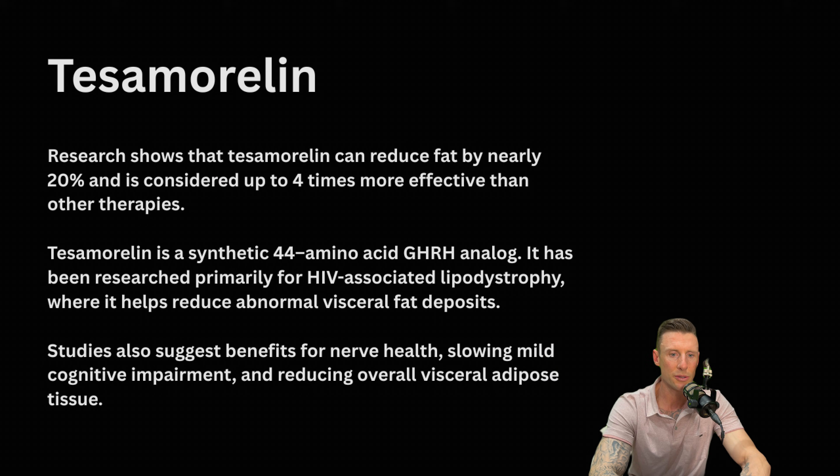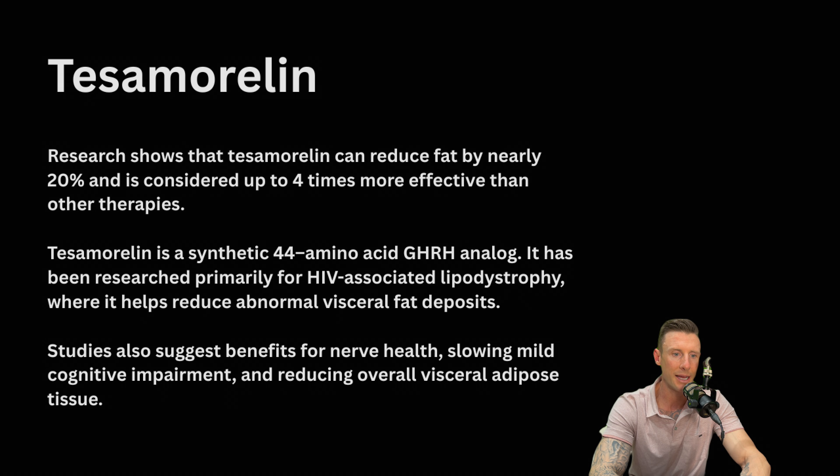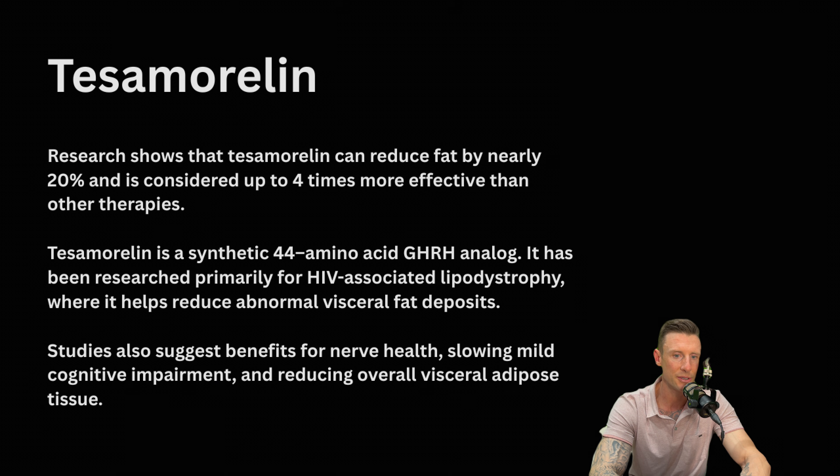Tesamorelin. Research shows that Tesamorelin can reduce fat by nearly 20% and is considered up to four times more effective than other therapies. Tesamorelin is a synthetic 44 amino acid GHRH — growth hormone releasing hormone analog. It has been researched primarily for HIV-associated lipodystrophy, where it helps reduce abnormal visceral fat deposits. Studies also suggest benefits for nerve health, slowing mild cognitive impairment, and reducing overall visceral adipose tissue.